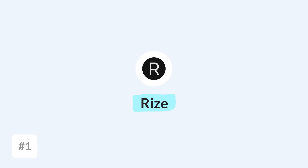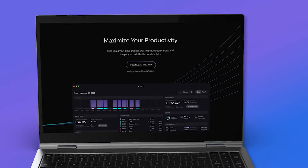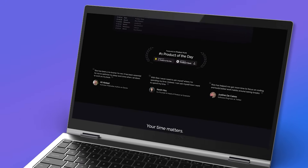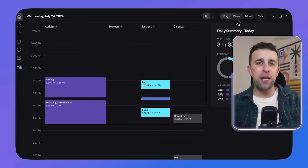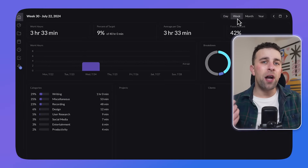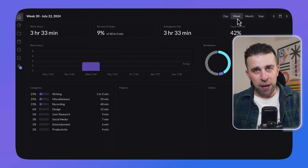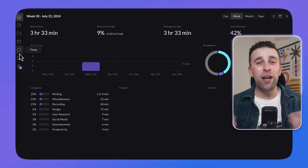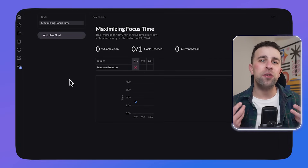The first application on the list is one called Rise — that's Rise with a Z — and the application is designed to use on your desktop to track all of the time that you spend online. The idea behind this is to give you an idea of how you're spending your time, and once you're able to see that, you can begin to take action on how to actually improve it.